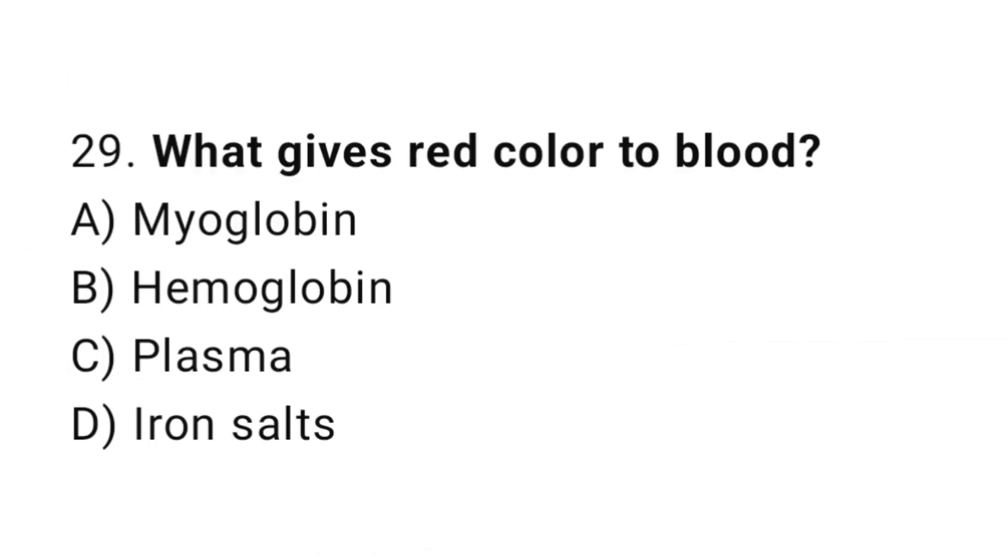Question number 29. What gives red color to blood? The correct answer is B. Hemoglobin.